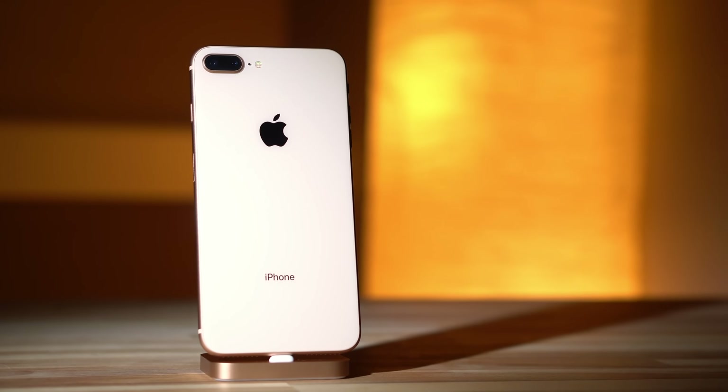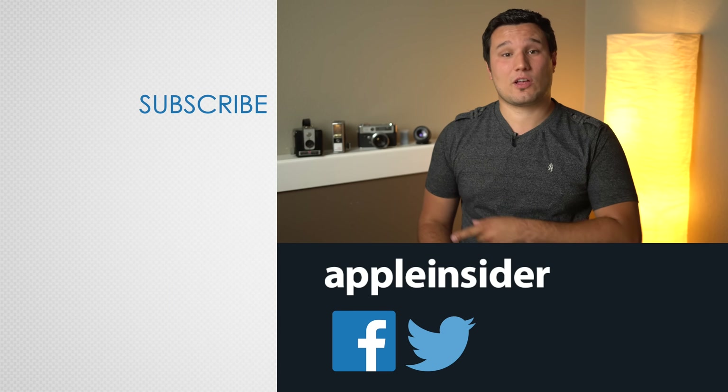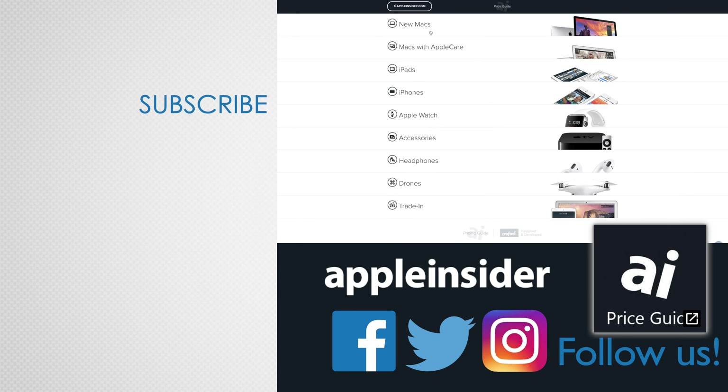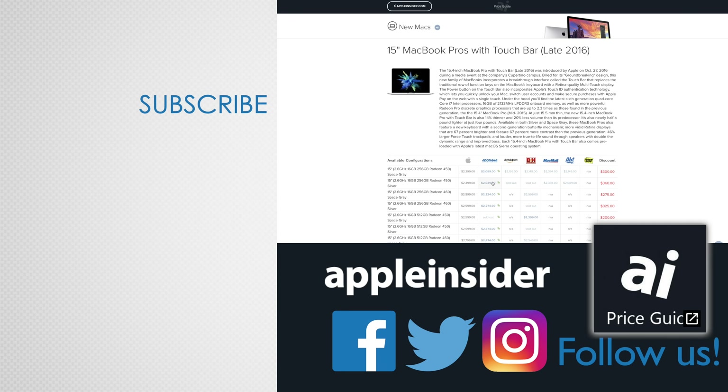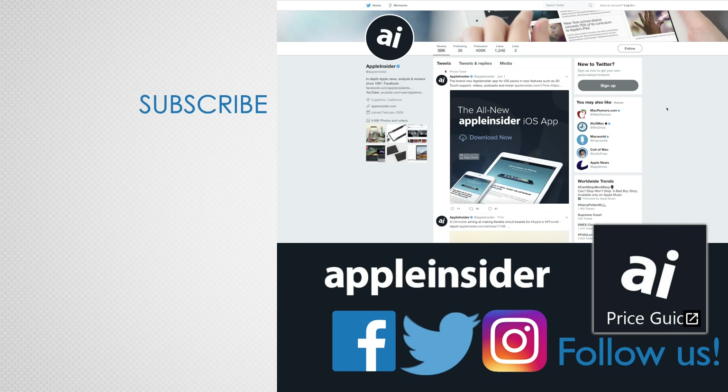Let us know your thoughts about the comparison in the comments section below. If you enjoyed this video, like it and hit that subscribe button. Also check out our price guide, which makes it extremely easy to find the best deals on Apple products, updated daily. Be sure to follow us on social media, and we'll see you in the next video.